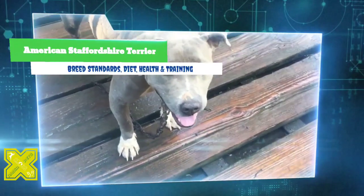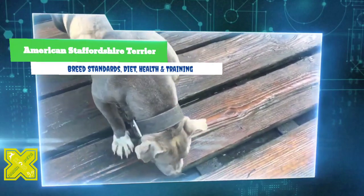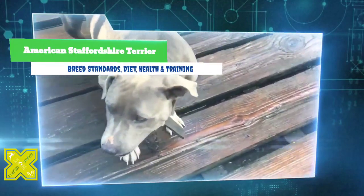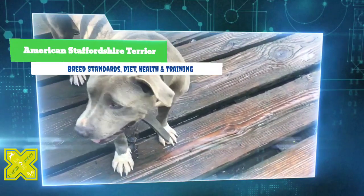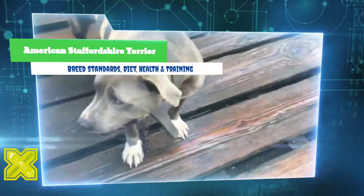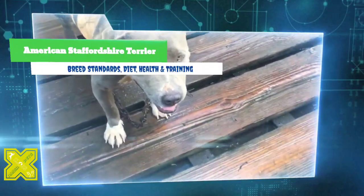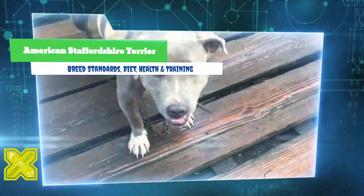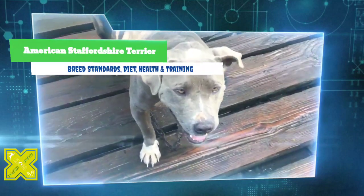The American Staffordshire Terrier was developed in England from a cross between old-style English Bulldogs and assorted terriers. The exact terrier breeds used are debated, but current opinion suggests the White English Terrier, the Black and Tan Terrier, and/or the Fox Terrier. The combination became known as the Staffordshire Bull Terrier, originally used by butchers to manage bulls and by hunters to help hold wild boar and other game.